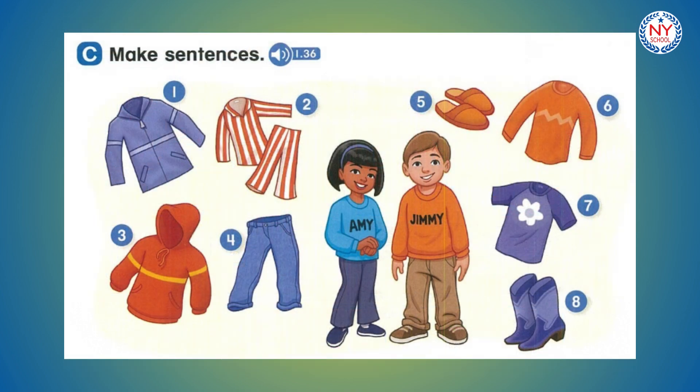Page 17. C. Make sentences. Number 1: It's her jacket. Number 2: They're his pajamas. Number 3: It's his sweatshirt. Number 4: They're her jeans. Number 5: They're his slippers. Number 6: It's his sweater. Number 7: It's her t-shirt. Number 8: They're her boots.